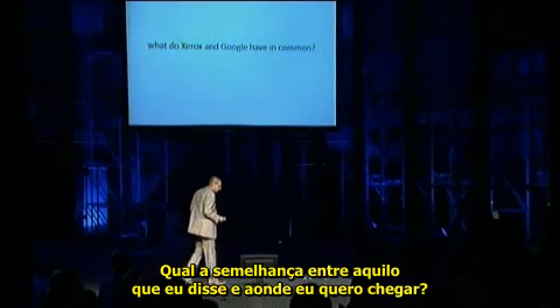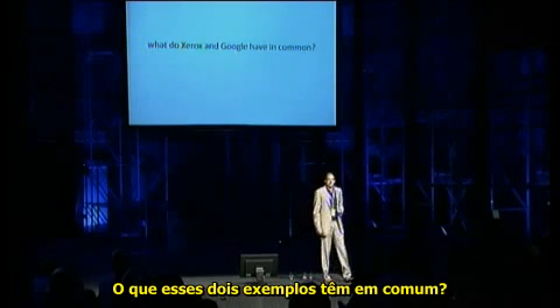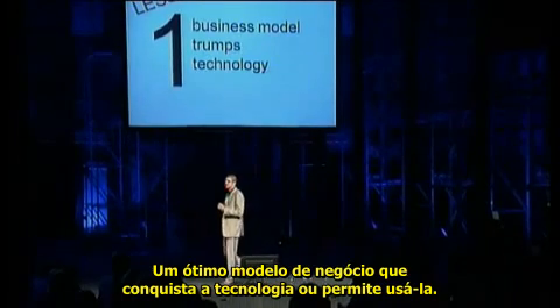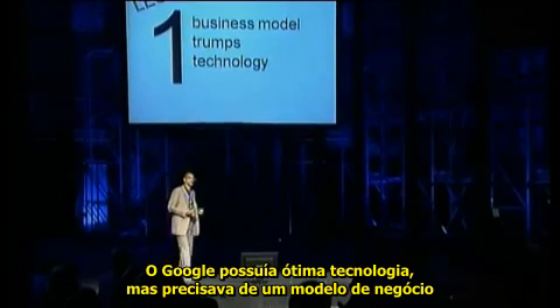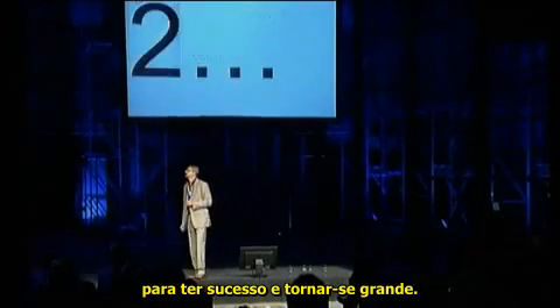What do these two examples have in common? Straightforward. They have a great business model, and the business model trumps technology — or enables technology. So they had great technology, but they needed a great business model to actually succeed and become big.